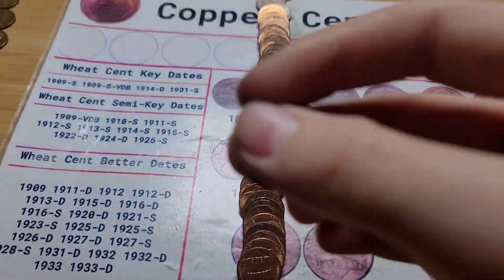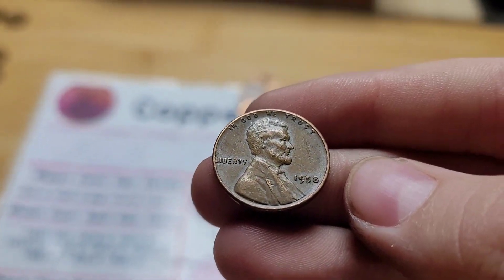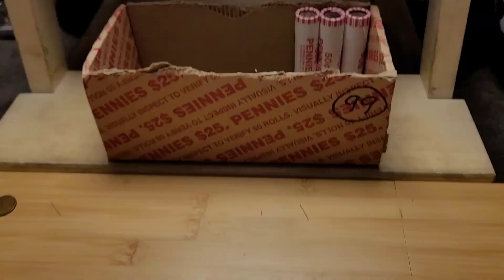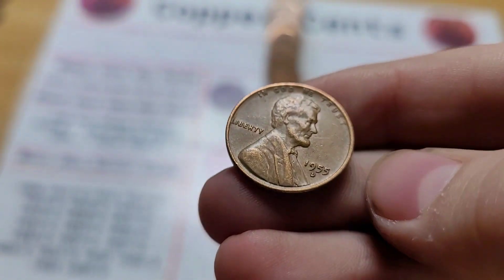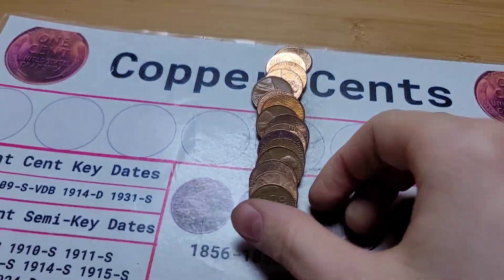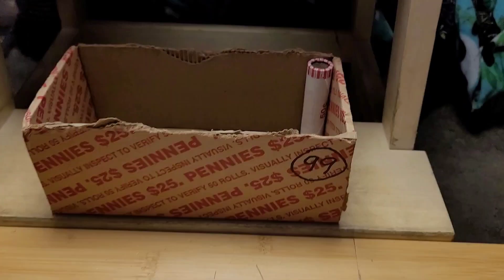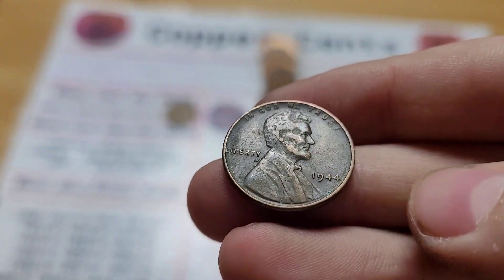Roll 45 and we have another wheat penny from 1958. Roll 46 and we have another wheat penny from 1955 Denver. Roll 48 — and this wheat penny is officially going to make this box a record-breaking box — from 1953. Roll 49 and we have another wheat penny from 1944.